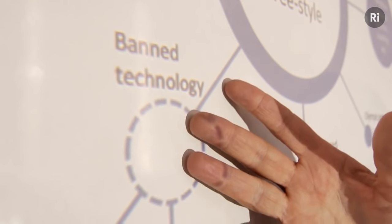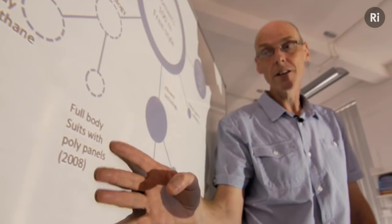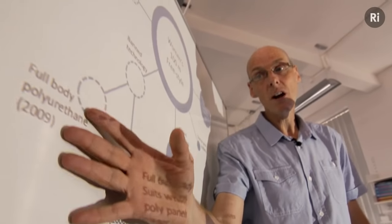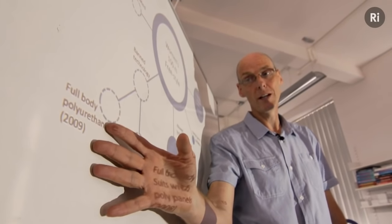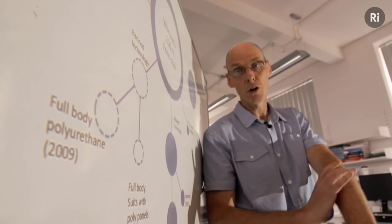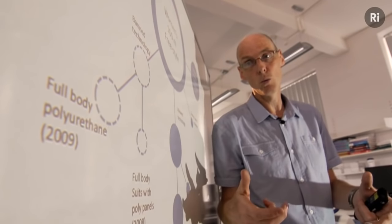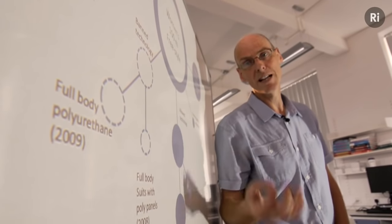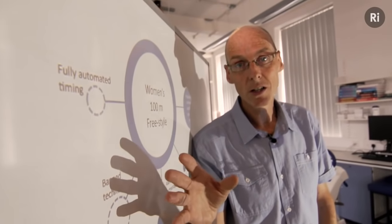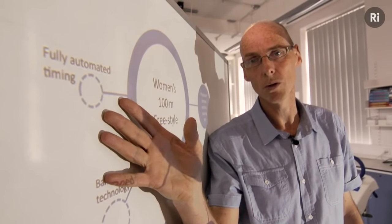Of course, there are technologies that have not been allowed. There were the full body swimsuits in 2008 that had polyurethane panels down the sides, and by 2009, the whole body was covered in polyurethane. What that did is reduce the skin friction across the body — it pulled the body in and reduced the cross-sectional area presented to the water, reducing hydrodynamic drag. We've also noticed in swimming the transition between hand timing and fully automated timing, something we've seen in other sports.